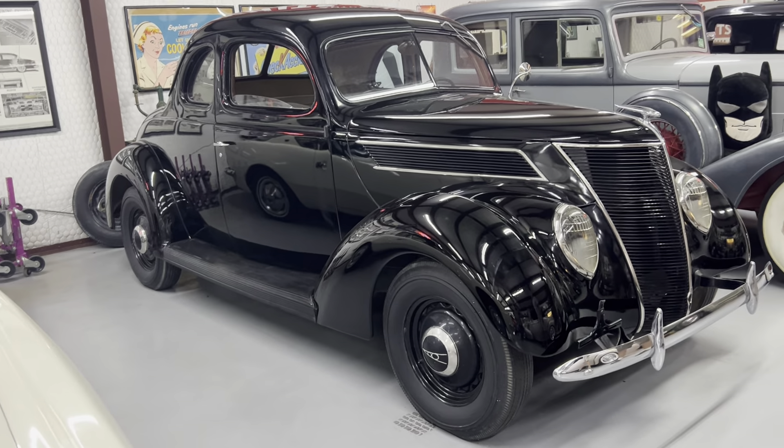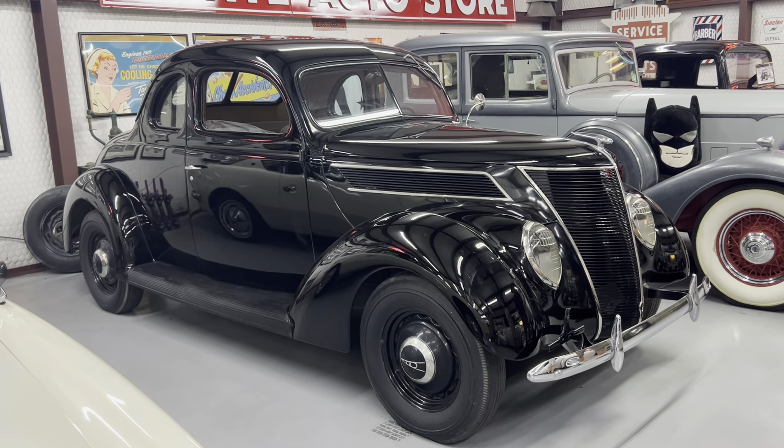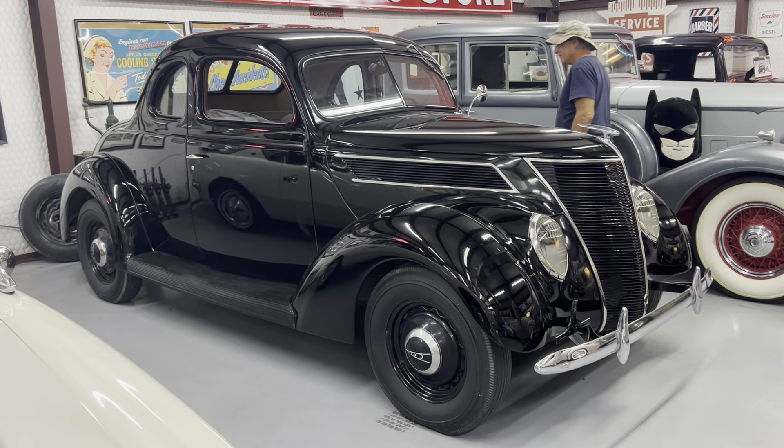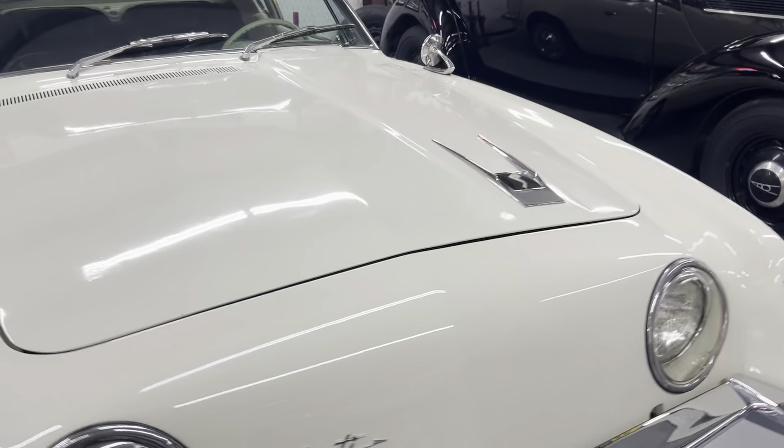I'd sell my Avanti. It is a supercharged four-speed car.